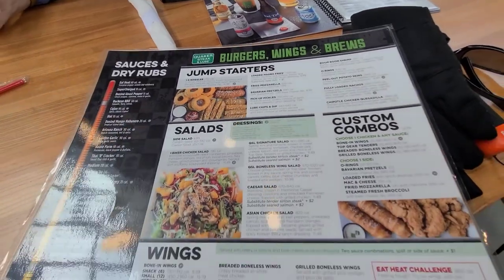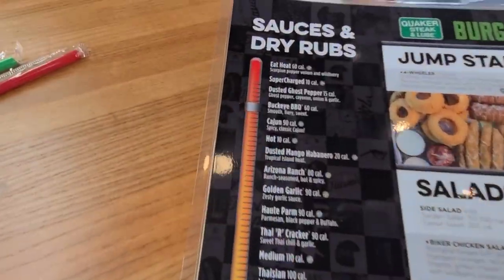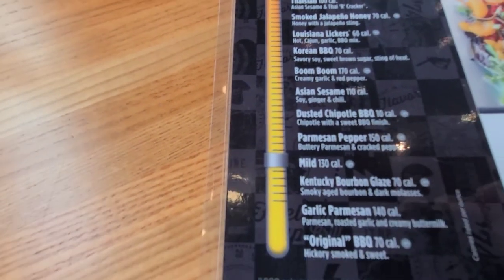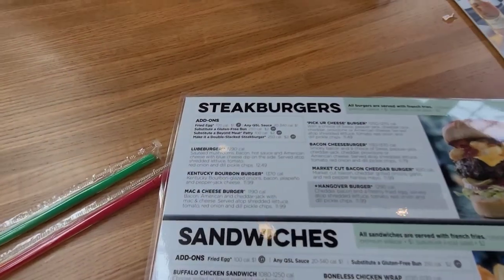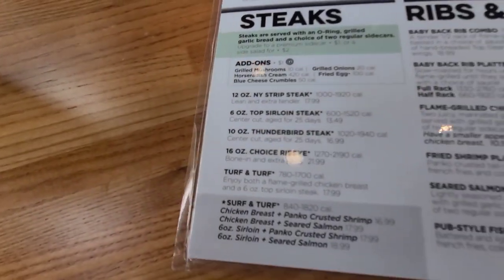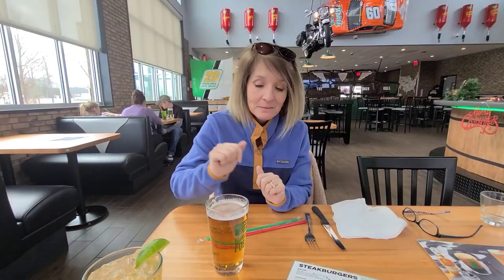Let's check out the menu. They've got appetizers, salads, wings — which they specialize in — and a lot of different sauces or dry rubs. Look at those choices. I ended up getting the Tire Cracker, which I couldn't figure out what it meant for a while. Tina ended up getting the Kentucky Bourbon Blaze. I also wanted to try one of their burgers, so I got the Kentucky Bourbon Burger. They also have steaks — New York strips, rib eyes — and ribs. Pretty versatile menu at Quaker Steak and Lube.